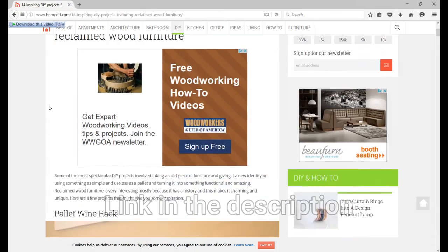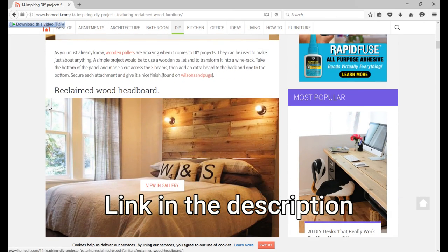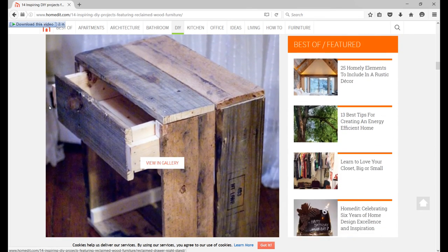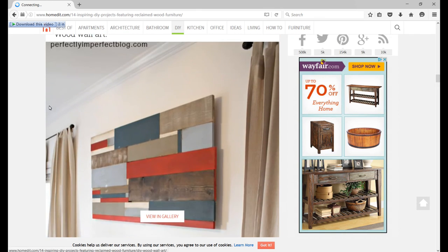Well, with that, let's take a look at some useful stuff. In keeping with the theme of straightforward designs, I thought I'd share HomeDIT's article of 14 Inspiring Designs Using Scrap Wood. All these use simple joints and look like they can be put together pretty quick. I'd like to thank you for watching, and if you don't mind, please like, share, and subscribe. We'll see you next week. Bye-bye.